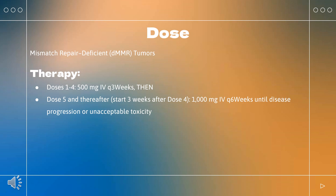Nephritis with renal dysfunction — Grade 2 or 3 increased blood creatinine: withhold therapy; resume when complete or partial resolution (grade 1) occurs after corticosteroid taper; permanently discontinue if no resolution within 12 weeks of initiating steroids, or inability to reduce prednisone to ≤10 mg/day or equivalent within 12 weeks. Grade 4 increased blood creatinine: permanently discontinue.